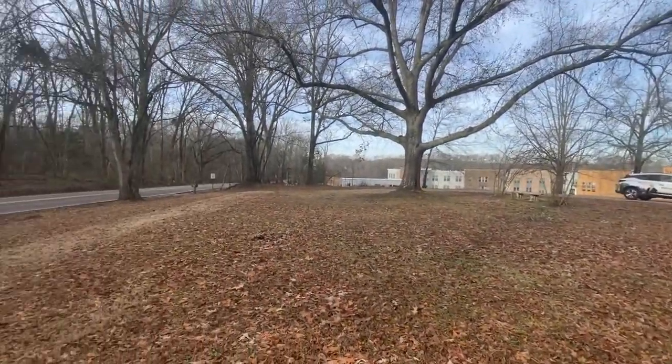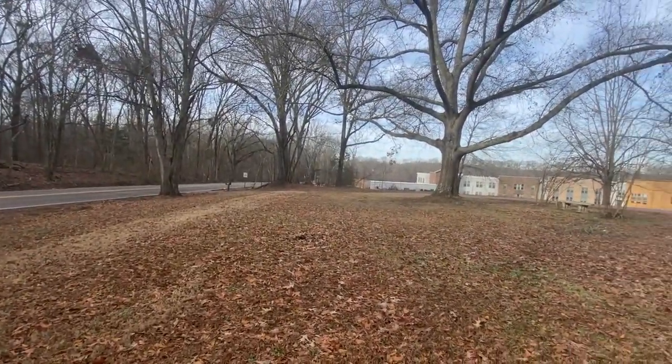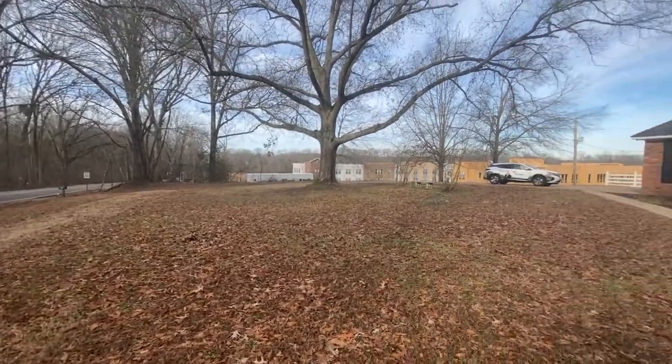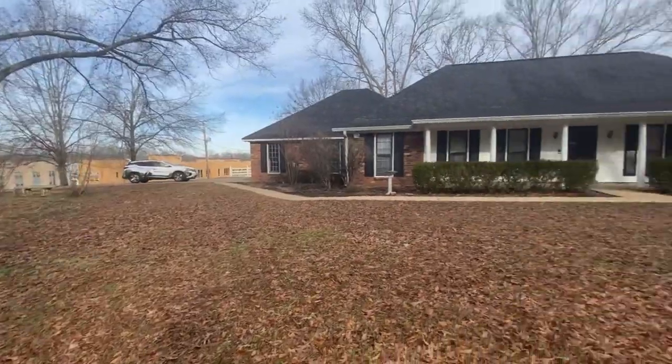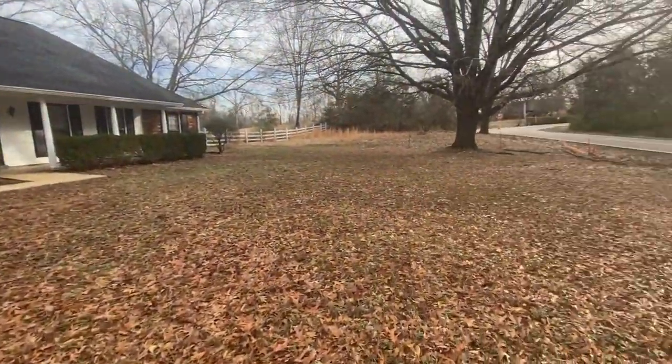The front yard is in pretty good condition. There are a few tree limbs that need to be cleaned up, along with some leaves and that kind of thing.